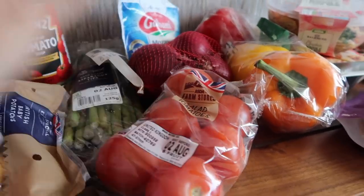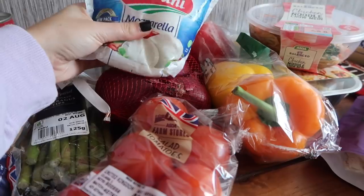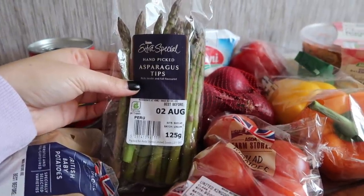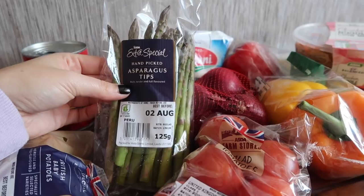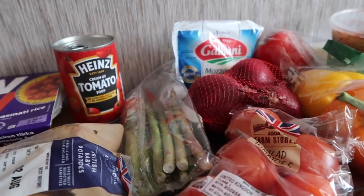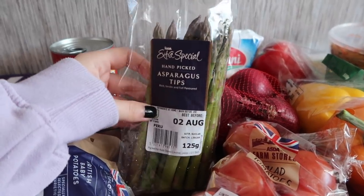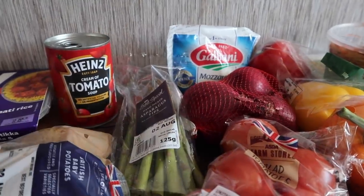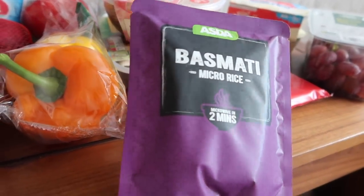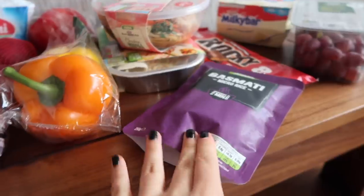I've also got the salad tomatoes, red onion, and peppers to cook the chicken in, and mozzarella to slice up and put within the chicken. I picked up some asparagus tips — asparagus is actually my favourite vegetable. I hadn't tried it maybe four or five years ago but it's now my favourite veg. I really enjoy the taste; a lot of veg I'll just eat because it's veg, not because I like the taste, but I really like asparagus. I'll serve that tonight with the chicken and chip potato things. I also picked up a basmati microwave rice — I always use microwave rice, I just find it really easy.